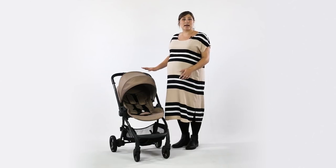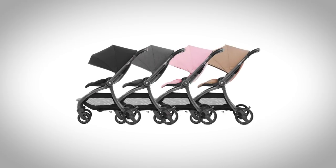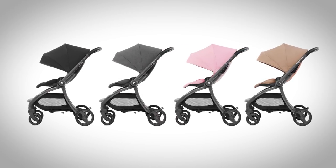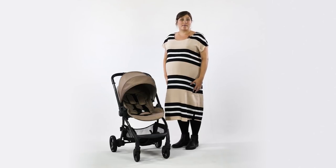A coordinating leatherette handlebar finishes it off with luxury. Quail will be launching in four beautiful colours including Gotham Black, Quantum Grey, Strictly Pink, and the stunning Latte which we have here.